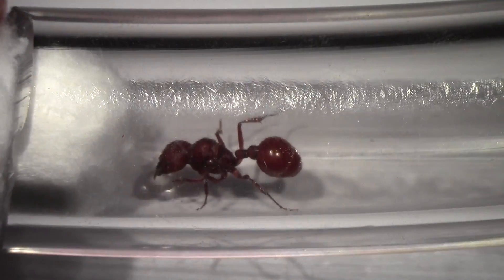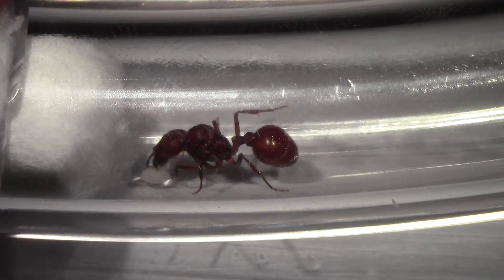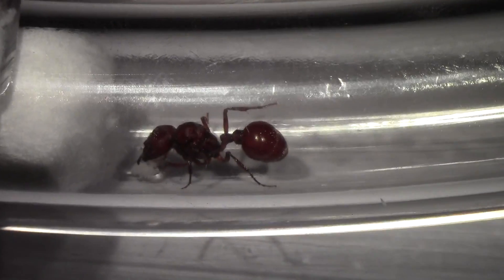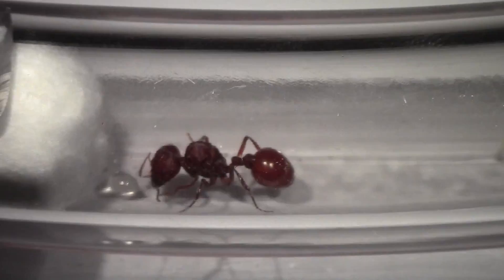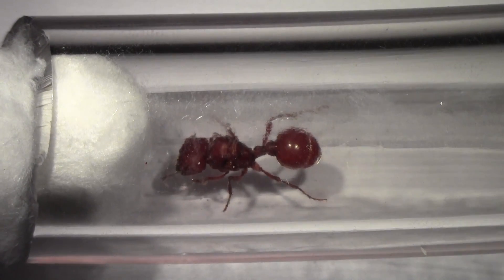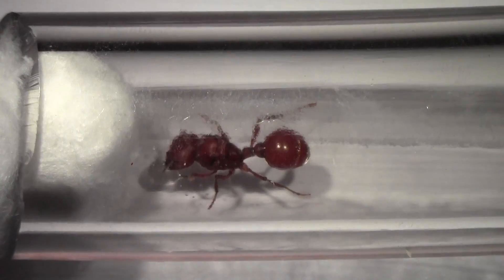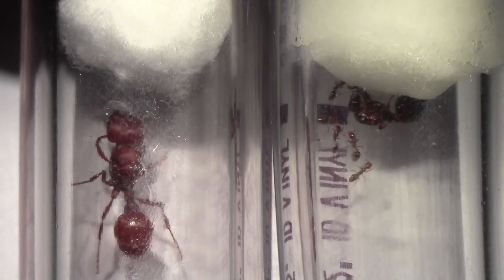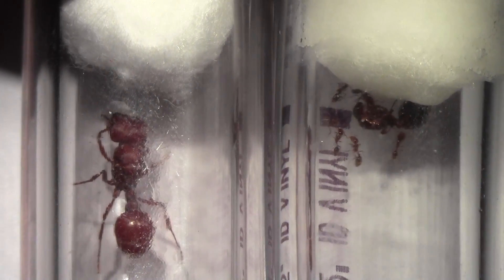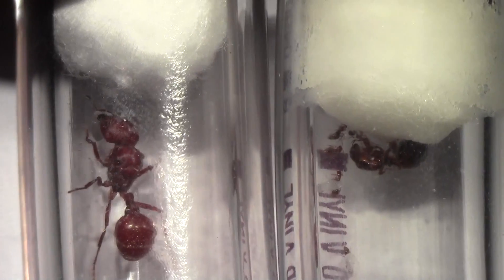And here's one of those harvester ants we waited so patiently to get. It's one of the big queens. Right now she's drinking some honey I gave her today. And you can see she dropped her wings over here. Half of them still have their wings on, but they're all doing well.